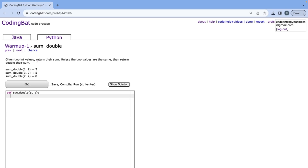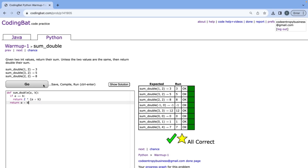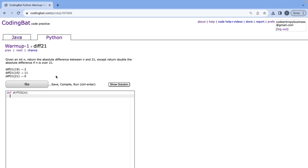Now we can move on to Sum Double. Given two int values, return their sum — unless the two values are the same, then return double their sum. So we check if A is equal to B, and if it is, we return two times (A plus B). In our else case, we just do return A plus B. If we run this, it's all correct.